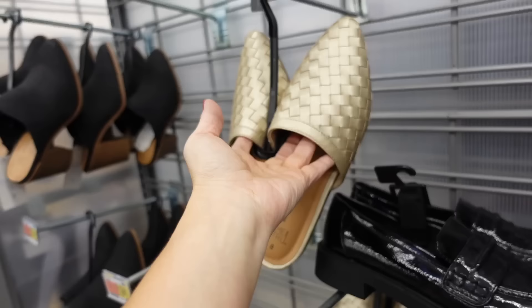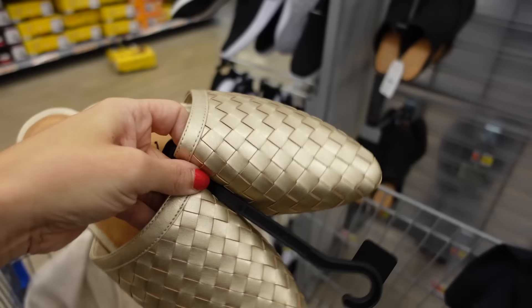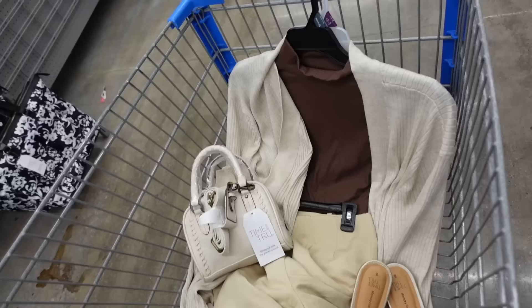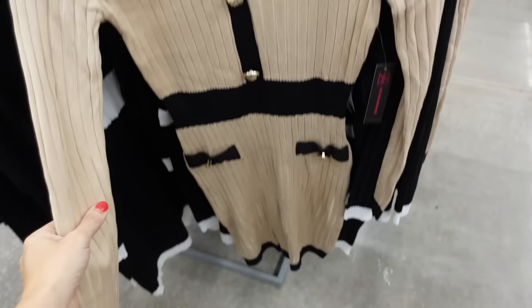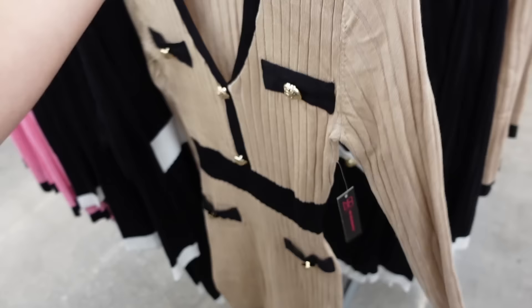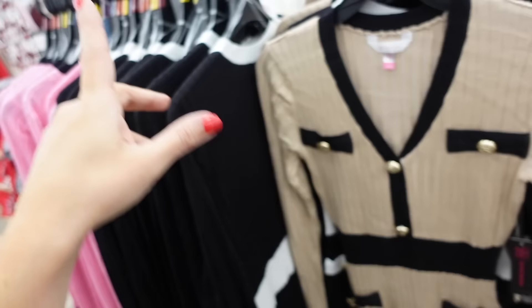Bonus outfit today: the No Boundaries color block dress. If you layer it up right, you could make it work-appropriate. It has a scoop neckline, little gold buttons, color blocking through the waist, and a nice length with a chain fit through the back. I would size up one for work. They're only $18.48 and come in pink and black, black and white, beige and black.